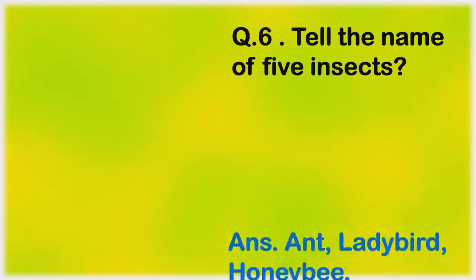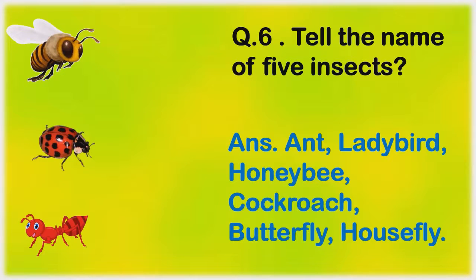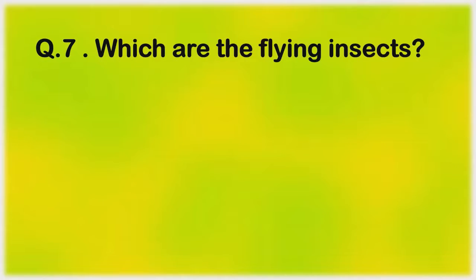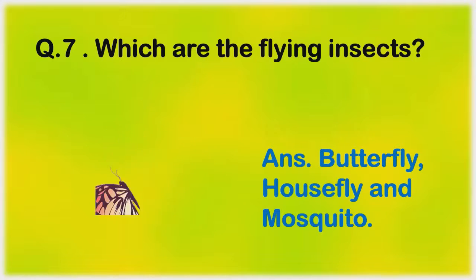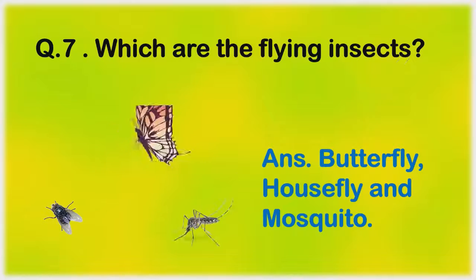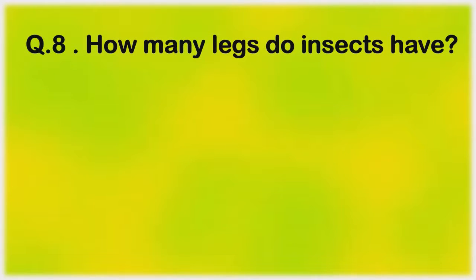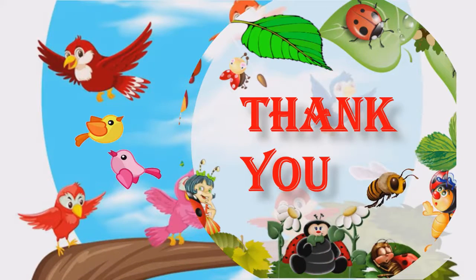Tell the name of five insects. Ant, ladybird, honeybee, cockroach, butterfly, house fly. Which are the flying insects? Butterfly, house fly, and mosquito. How many legs do insects have? An insect has six legs. Thank you.